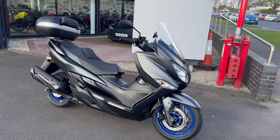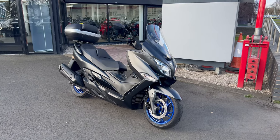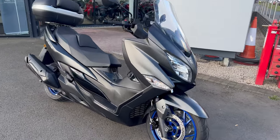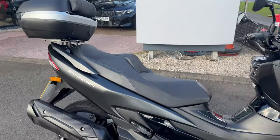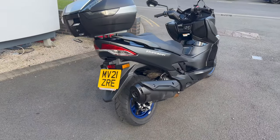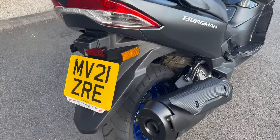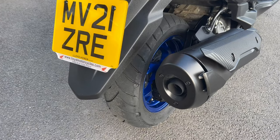Good afternoon, welcome down to Lloyd Honda Motorcycles. Here we have one of the latest additions to our used stock. It's a 21 plate Suzuki Bergman 400 — awesome on the sort of big CC scooters. Really popular bike these ones and they really do go well as well.